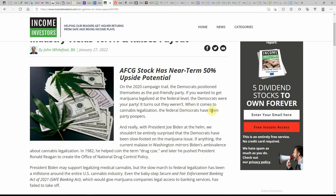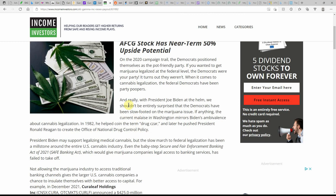They talk the talk but they're not walking the walk when it comes to MJ legalization. Federal Democrats have been party poopers — there you have it in black and white. We shouldn't be entirely surprised that Democrats have been slow-footed on the MJ issue. The current malaise in Washington mirrors Biden's ambivalence about legalization. In 1982, he helped coin the term 'drug czar,' and later he pushed President Ronald Reagan to create the Office of National Drug Control Policy.